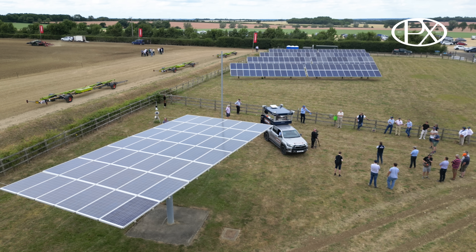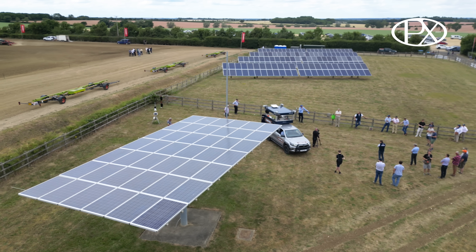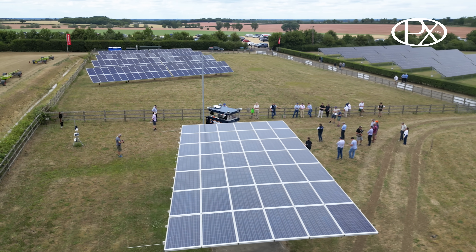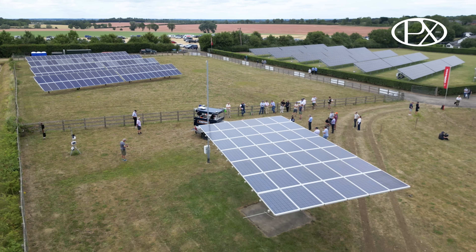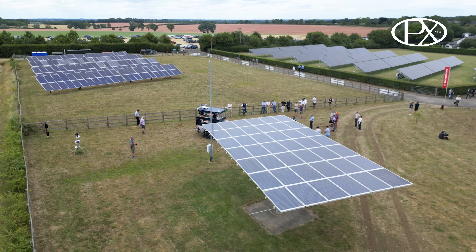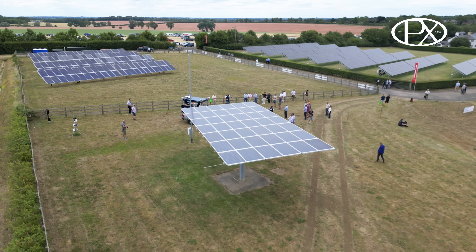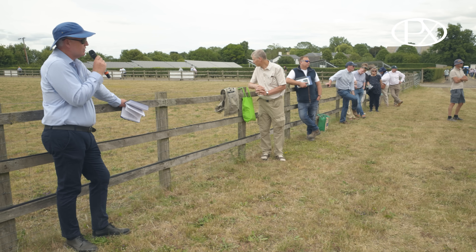The solar panels visible in the field to the right are the latest ground array installed. The original ground array is behind, and James's original foray into solar PV was the tracking systems behind the Cheffin's van. Solar PV has become very popular within farming over the last 10 to 15 years, and AF has been involved in many hundreds of projects for its members.